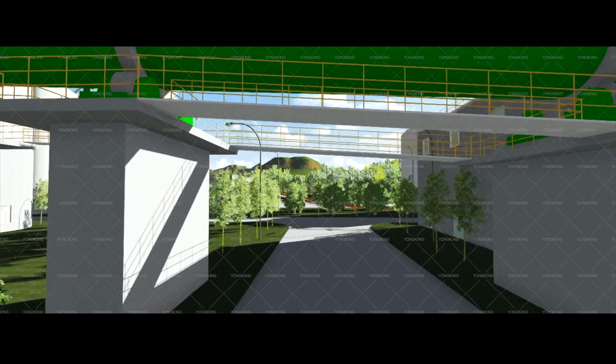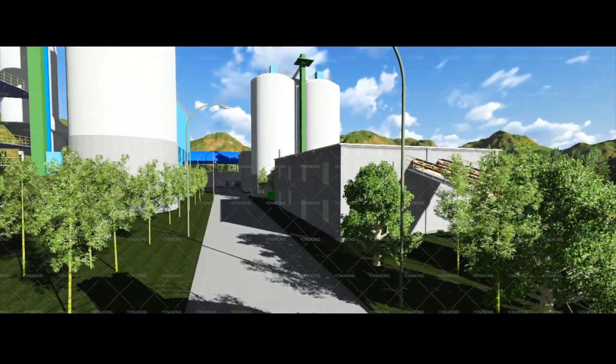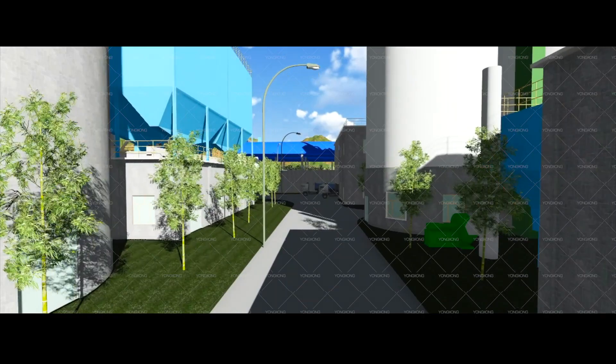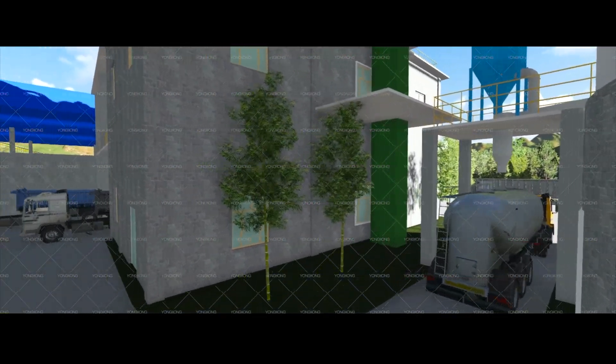This is the underside of the rotary kiln. This is the cement grinding and cement bin. The left is raw meal homogenization silo. The right is kiln tail dust collecting. This is cement in bulk.